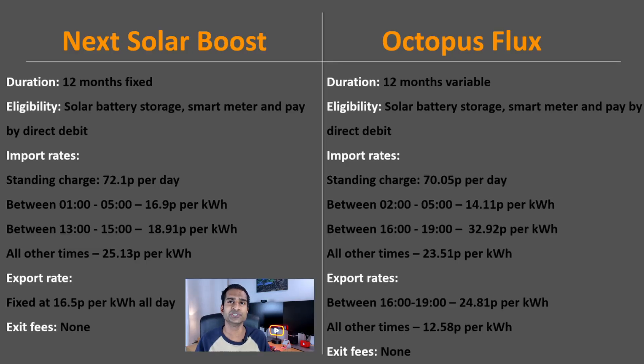We have EON's new Next Solar Boost on the left and Octopus Energy's Octopus Flux on the right. Just to be clear, this is standard Octopus Flux rather than Intelligent Octopus Flux. Solar Boost rates are fixed for 12 months whereas Octopus Flux is a variable tariff, and as we saw last year, Octopus aren't afraid to change them and not always in your favour. Eligibility is much the same without delving into the small print.